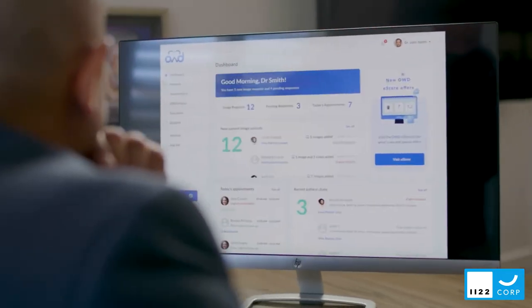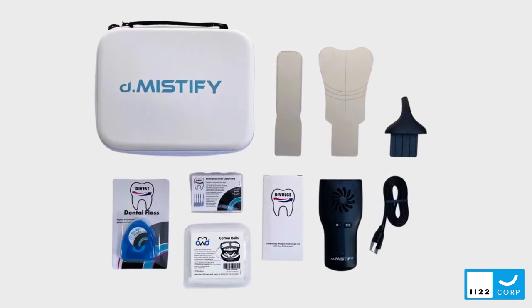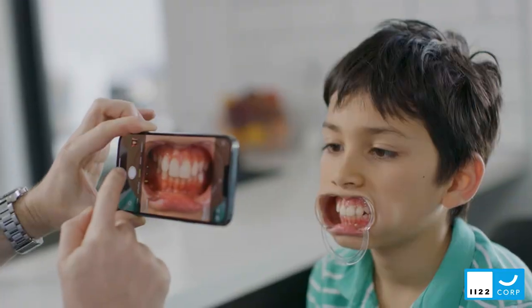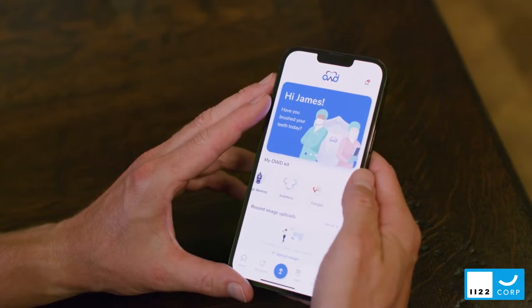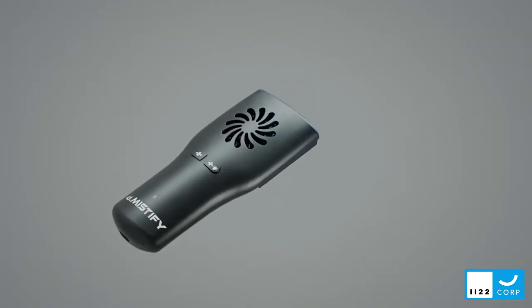The Demystify Perio kit consists of triage and monitoring devices that your patient can use throughout the year from home. The patient can easily capture and share high-quality imagery and can exchange chat through the HIPAA-compliant OWD app.